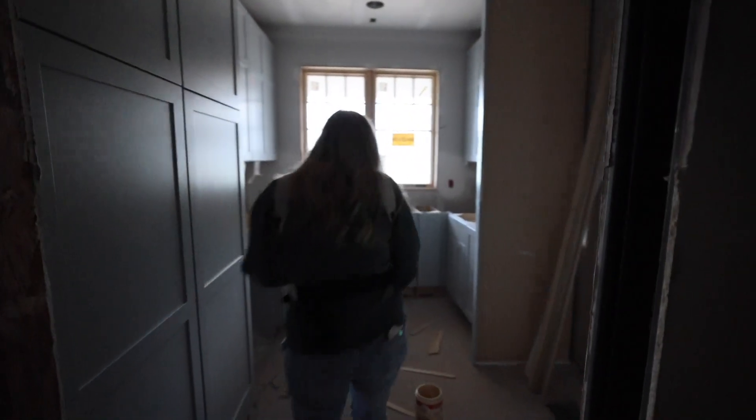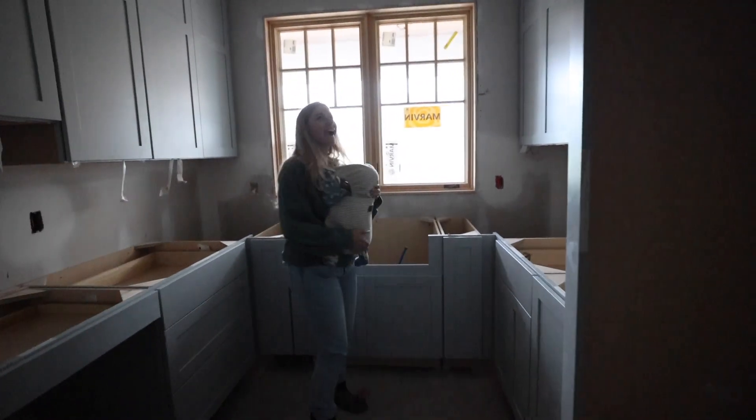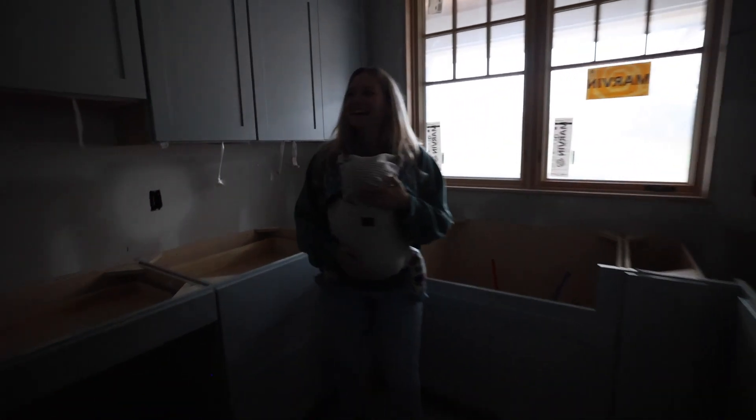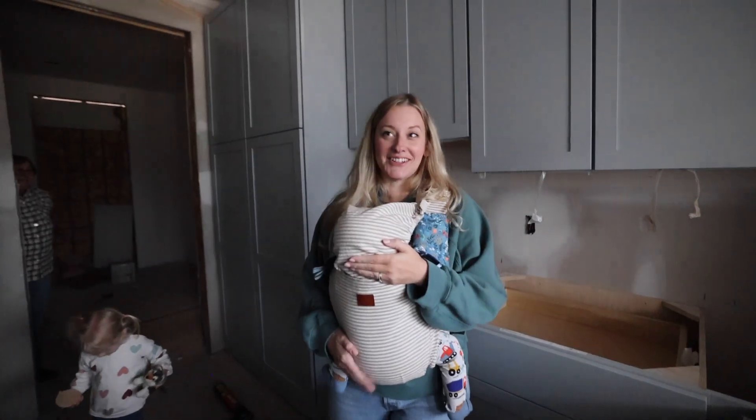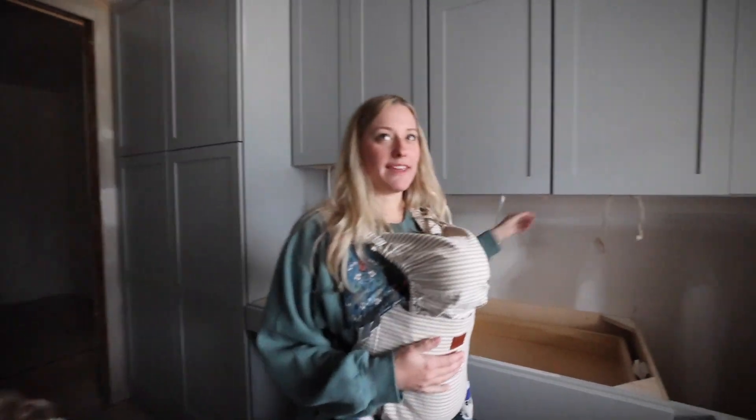Sorry for the lighting, guys — we don't have any lights on in here and it's a cloudy day in Michigan as usual. Let me get you on the other side so I can get some light.